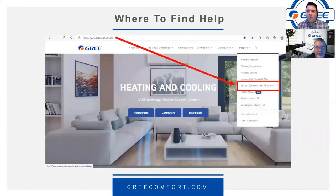From GreeComfort.com go to System Documentation — we're going to continue to add updated literature. We're developing an improved service manual with lots of useful information, test points, and what readings you should get when using a meter. We're also working on a phone app and other tools that can help you in the field.